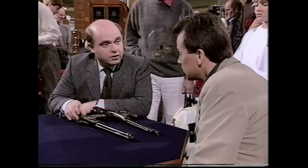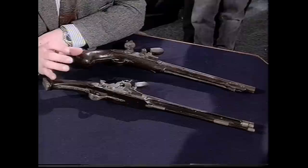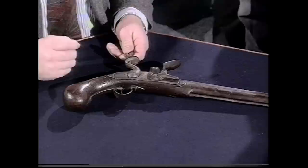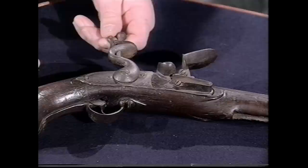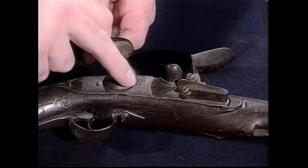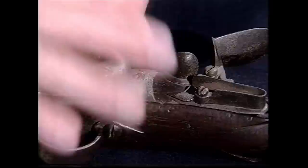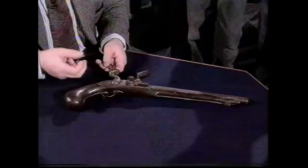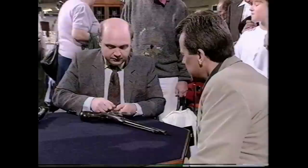This is one of the first semi-regulation contract-style pistols produced, probably made for Oliver Cromwell's New Model Army. The second pistol is from the reign of James II, the last Catholic monarch, who reigned from 1685 to 1688. This is getting towards regulation style, with the king's cipher, crown, and initials J2R on the lock plate.